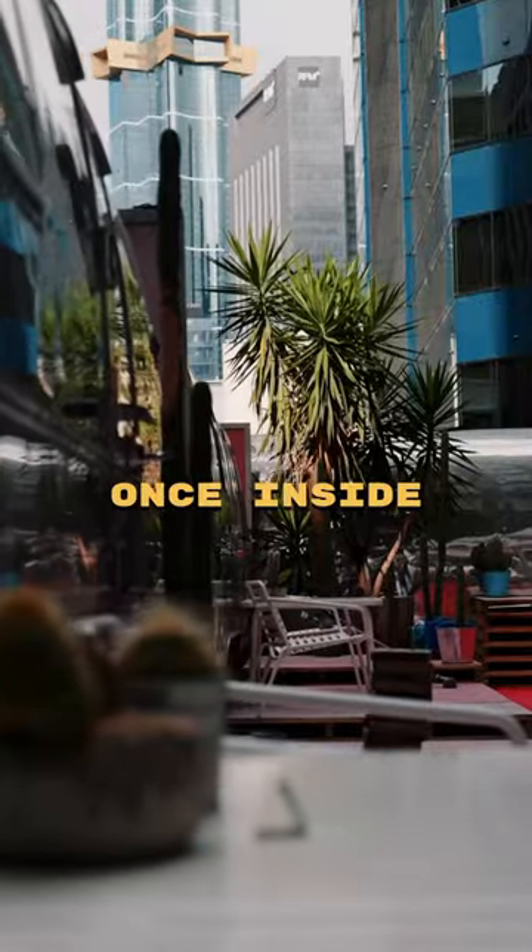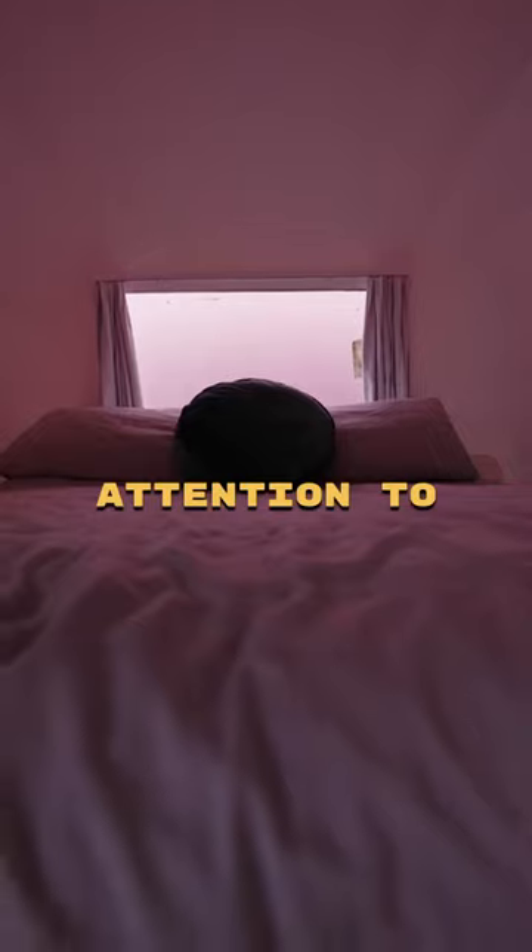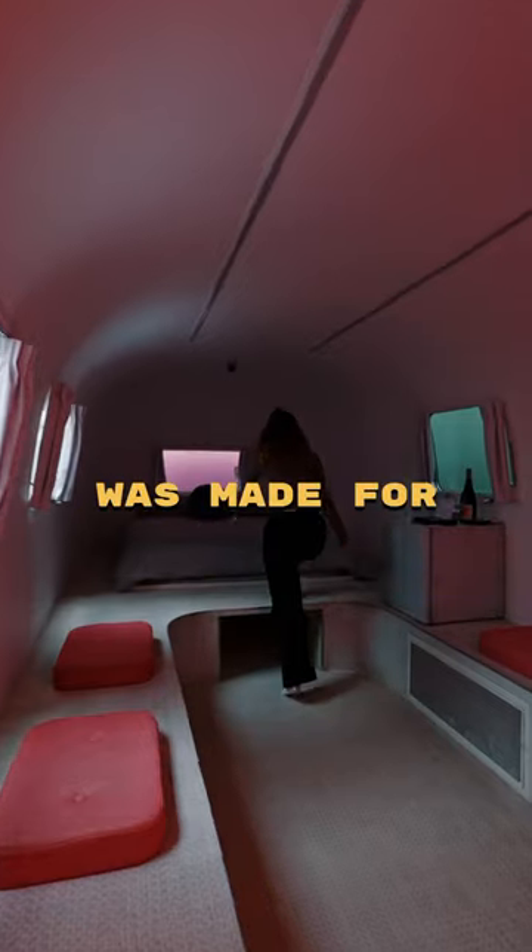But to get onto the rooftop, you'll have to follow the clues to find the entrance. Once inside, you'll be staying the night in one of six vintage Airstream trailers with design and attention to detail that makes it feel like it was made for a photo shoot.